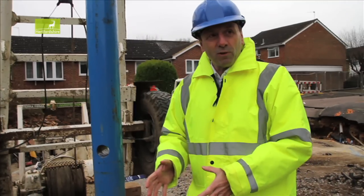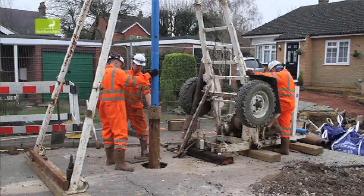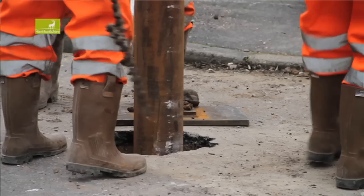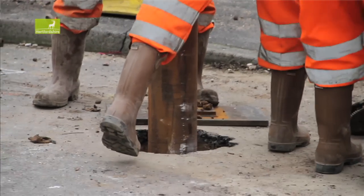In order to keep the tube that we create in the ground open, we line it with casing. We've got a 150mm diameter steel casing that gradually goes down the full length as we deepen the borehole — like a tube into the ground.